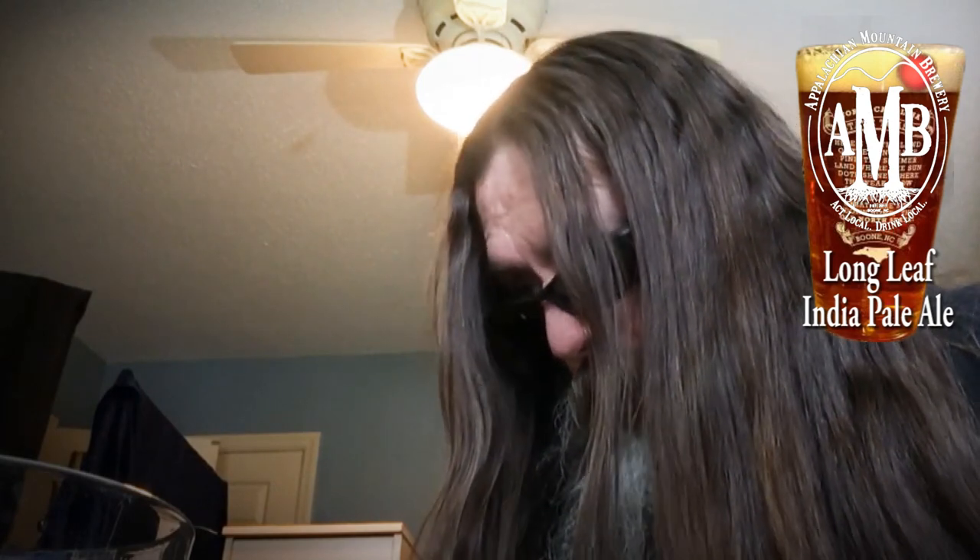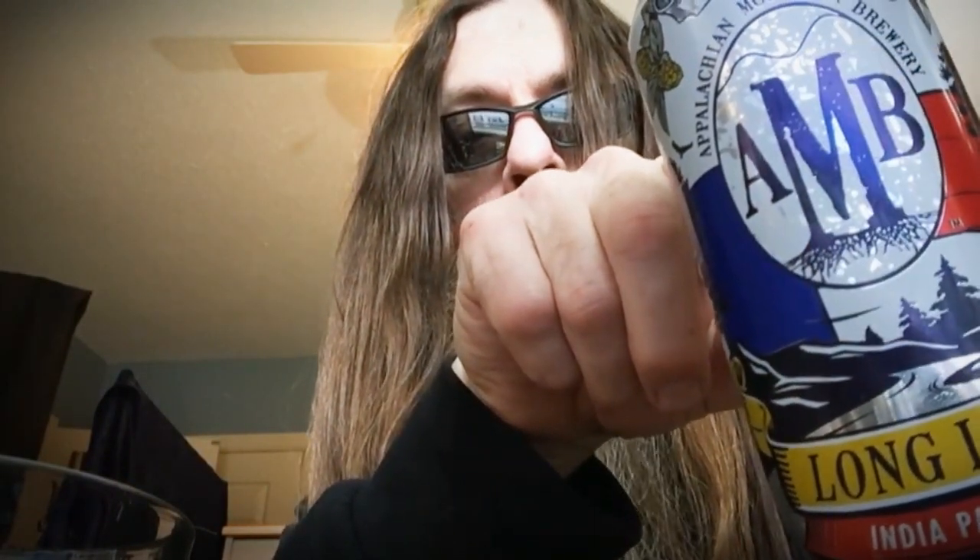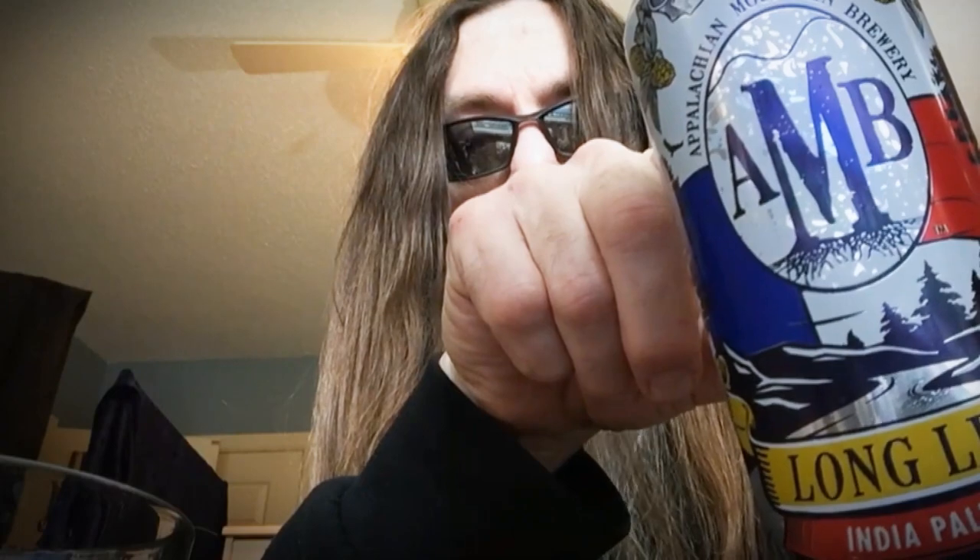Check them out at AppalachianMountainBrewery.com — they're also in Portsmouth, New Hampshire. Alright guys, I'm out. That's my take on that. A and B, Longleaf, Boone, North Carolina. Thank you very much. Have a nice day. Bye.